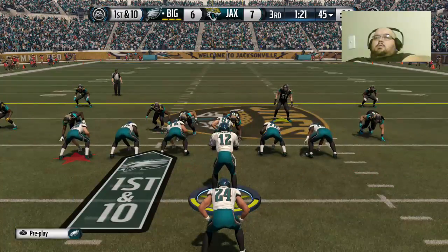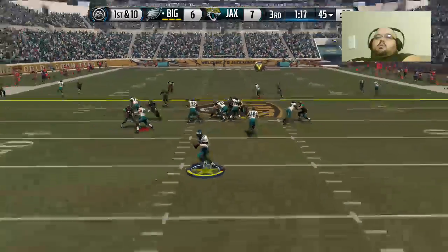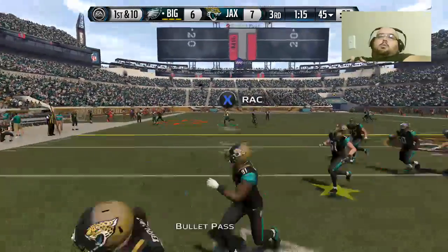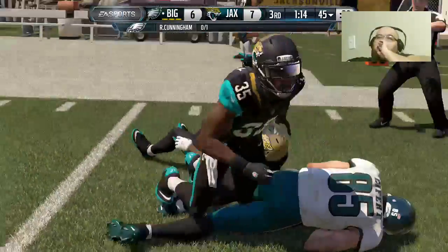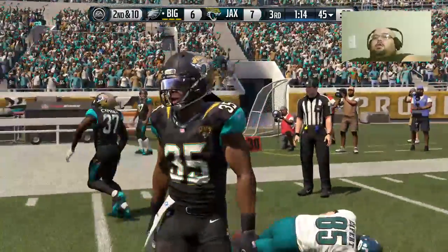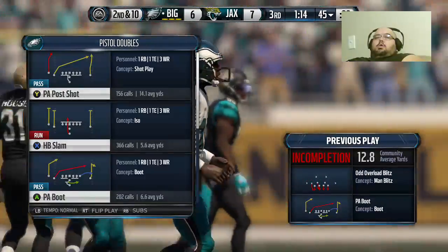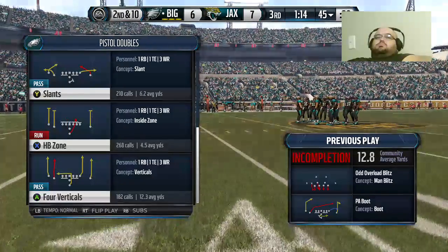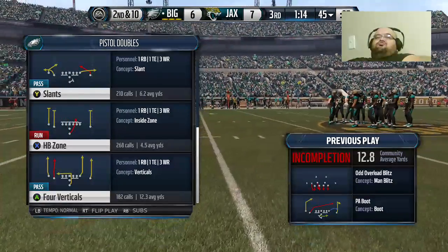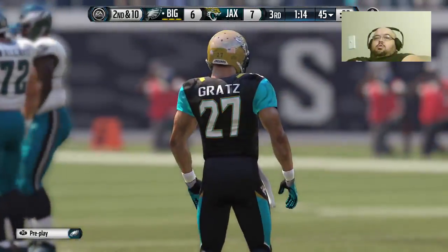First down at the 45. He takes on the field — he doesn't make excuses. He knows no matter what the circumstances are, if you get your hands on the football as a receiver in the NFL, everybody expects you to make the catch. Coming up second down.